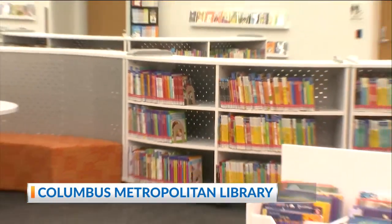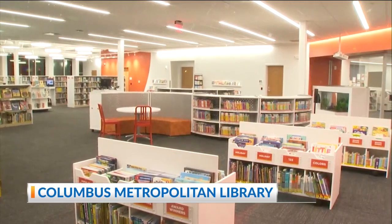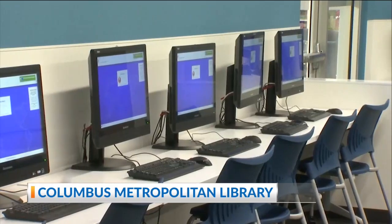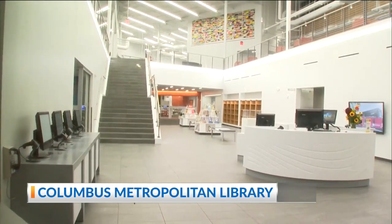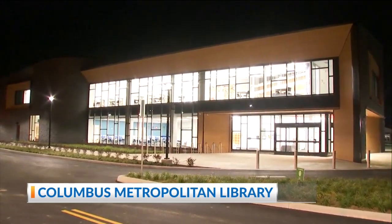Columbus Metropolitan Library, just to give you some background, has 23 locations serving Franklin County, and over the past decade we have been working to renovate or rebuild 10 of them, including our main library downtown. This past Thursday, we cut the ribbon on our new Carl Road branch, which marks number 11.